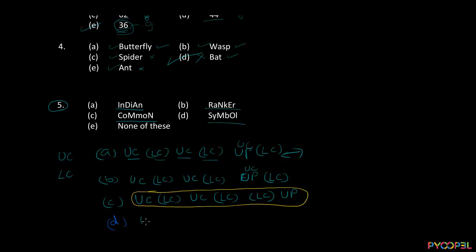Option D: uppercase, lowercase, uppercase, lowercase, uppercase, and then a lowercase — it's a small L symbol. So option D is following the relationship. To summarize: option A follows the relationship, option B follows the relationship, option D follows the relationship, but option C does not. So option C is the odd one out. This is how you will be solving all the other questions. Keep practicing. Best of luck.